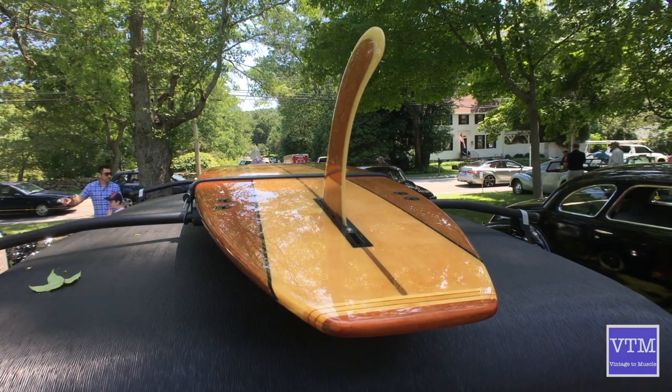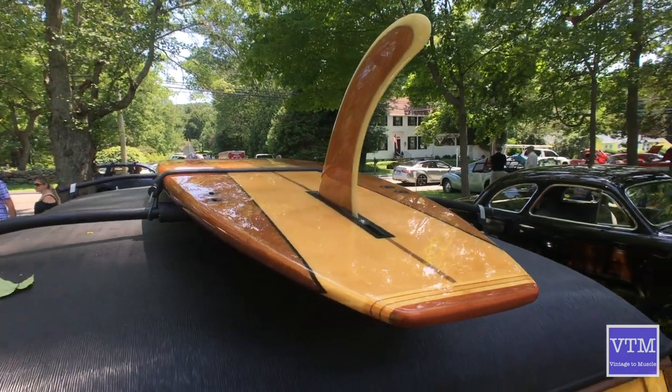I do have a surfboard on it, but the closest it's come to the beach is a wedding we did for our daughter at Harkness.